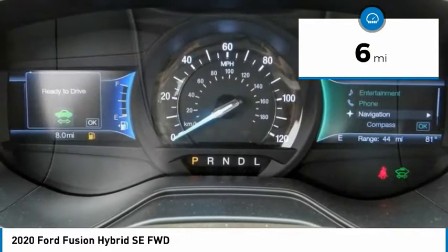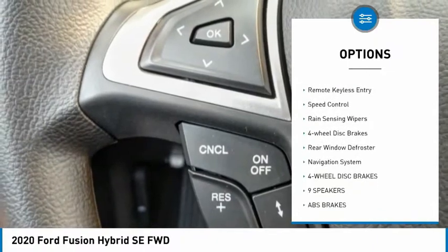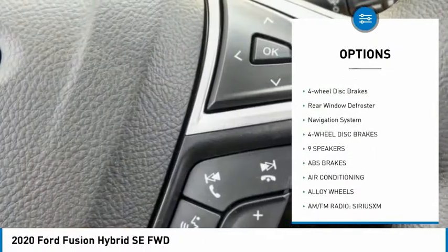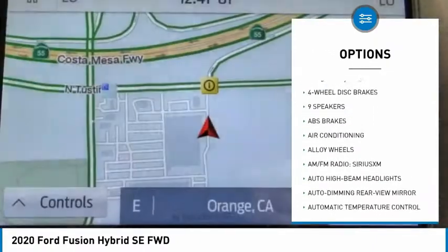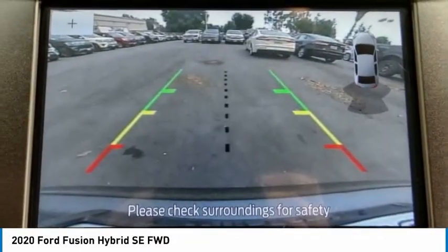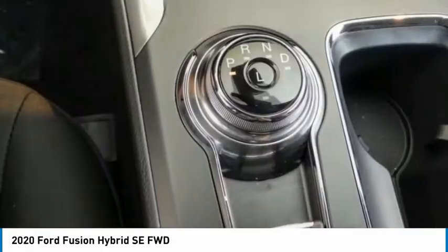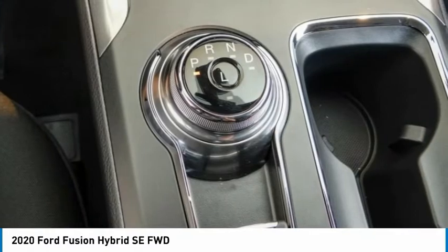Here are some of this vehicle's great options: electronic stability control, alloy wheels, brake assist, traction control, remote keyless entry, speed control, rain sensing wipers, four-wheel disc brakes, rear window defroster, navigation system.